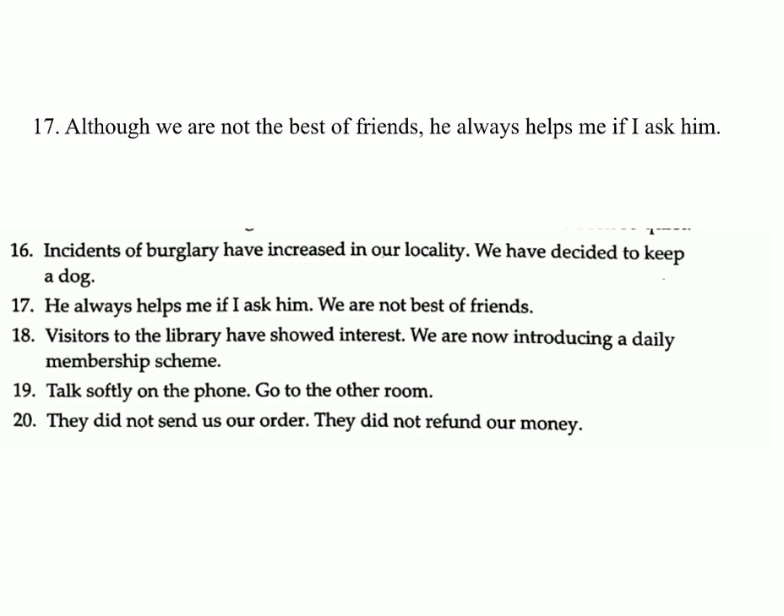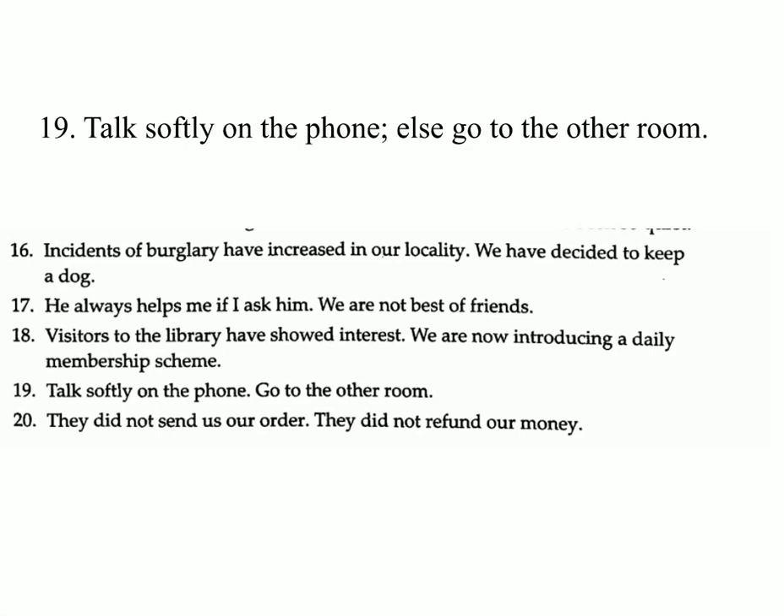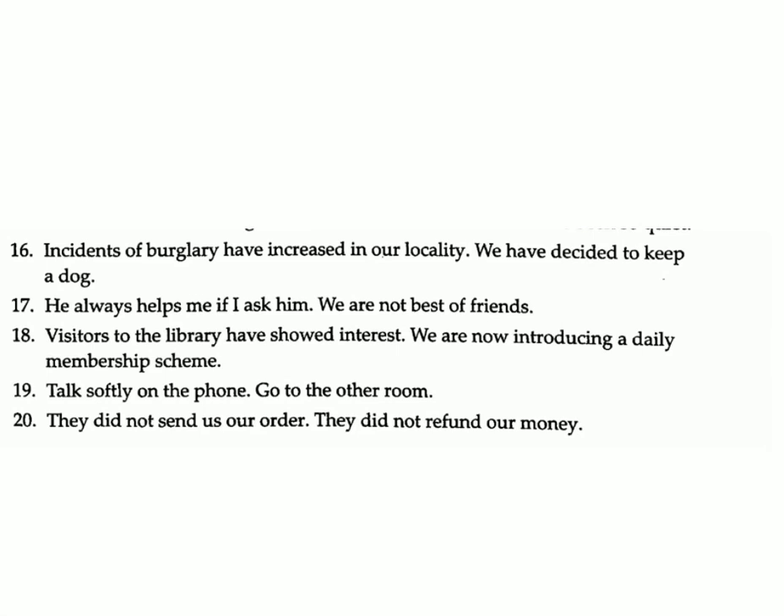Seventeen: He always helps me if I ask him / we are not best of friends. Answer: Although we are not the best of friends, he always helps me if I ask him. Eighteen: Visitors to the library have showed interest / we are now introducing a daily membership scheme. Nineteen: Talk softly on the phone / go to the other room. Answer: Talk softly on the phone else go to the other room.